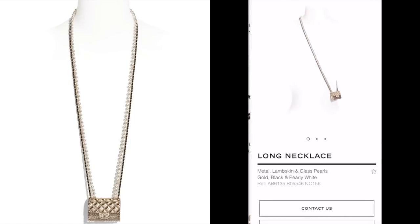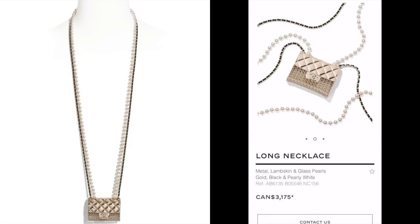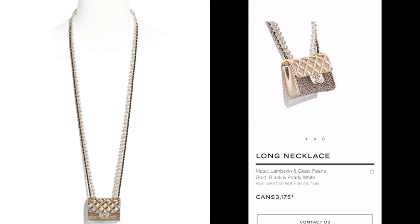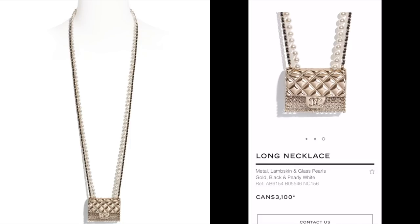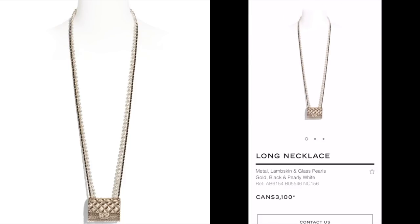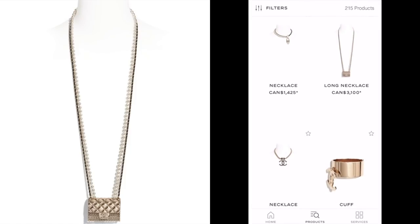Look at this necklace. Isn't it fabulous? Except will you spend this kind of money on it? I personally wouldn't, but it's fabulous. Chanel knows how to accessorize — you just can't help but like it a lot. But like I said, this long necklace, which you could also wear crossbody, is well over $3,000, which is too expensive, but it's so novelty and so fabulous.